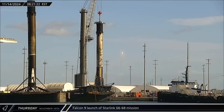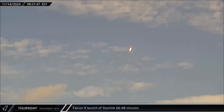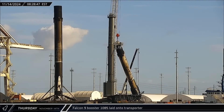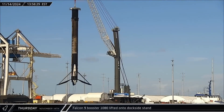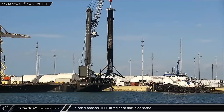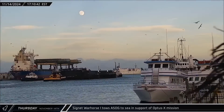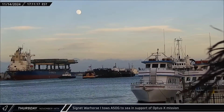Starlink Group 6-68 was launched on Thursday morning, with Falcon 9 Booster 1076 lofting another 24 Starlink satellites into orbit. Booster 1085 finished its stay at the docks and was lowered down onto the transport for refurbishment at Roberts Road. Booster 1080 was then unloaded from A Shortfall of Gravitas and set down on the dockside stand for post-flight stowage. A Shortfall of Gravitas was once again towed out to sea by Signet Warhorse 1 ahead of its next mission, the Optus X launch, currently scheduled to lift off just hours after this video drops.